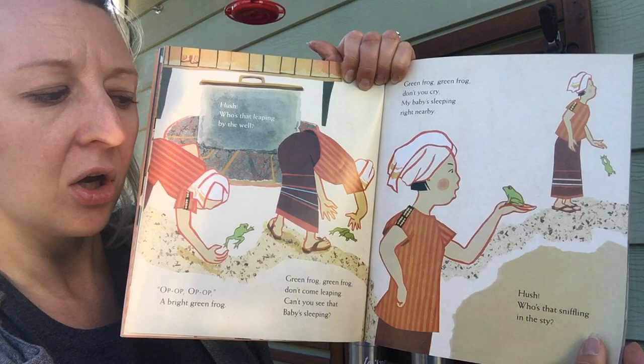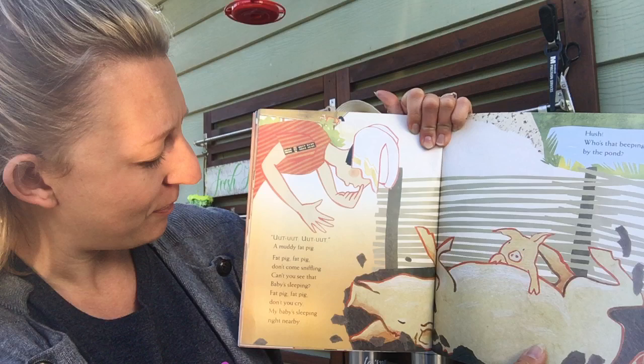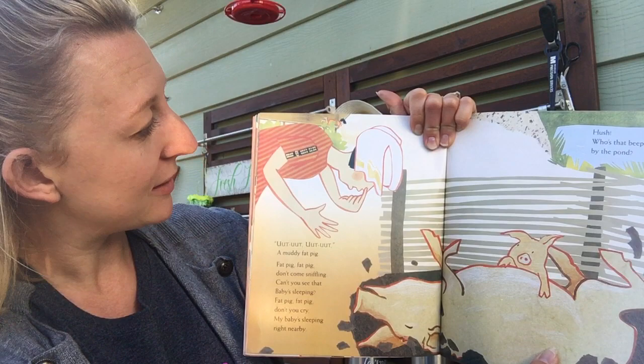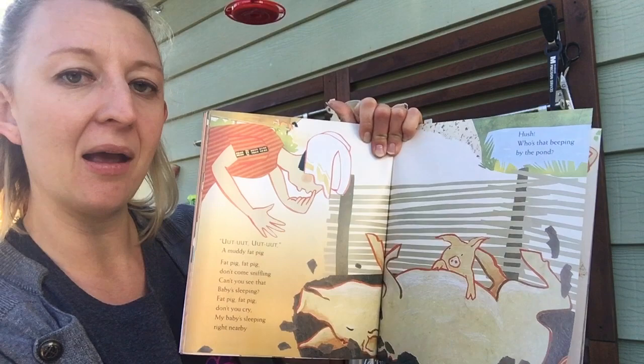Hush! Who's that sniffling in the sky? What do you think would be in a stye? It's a pig! Oot, oot, oot, oot! A muddy fat pig! Fat pig, fat pig, don't come sniffling, can't you see that baby's sleeping? Fat pig, fat pig, don't you cry, my baby's sleeping right nearby! Can you see the baby? Is that baby sleeping? I don't think the baby's sleeping.